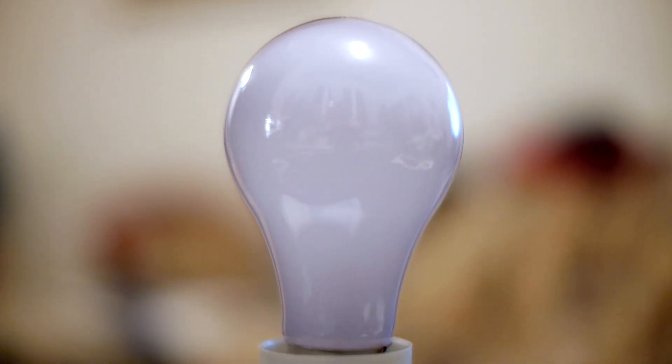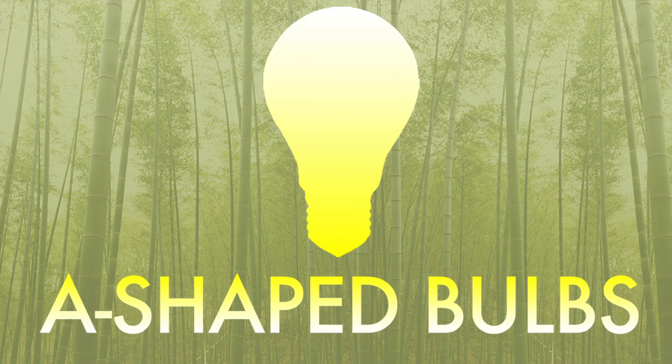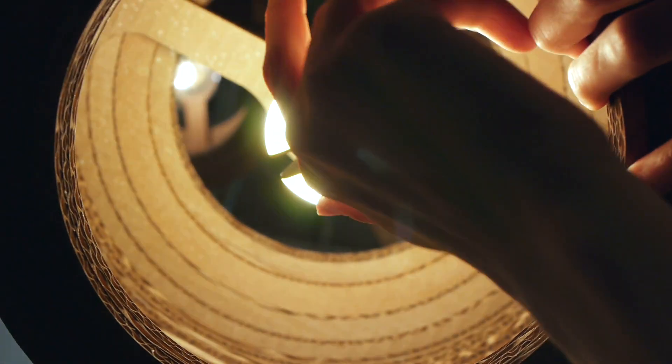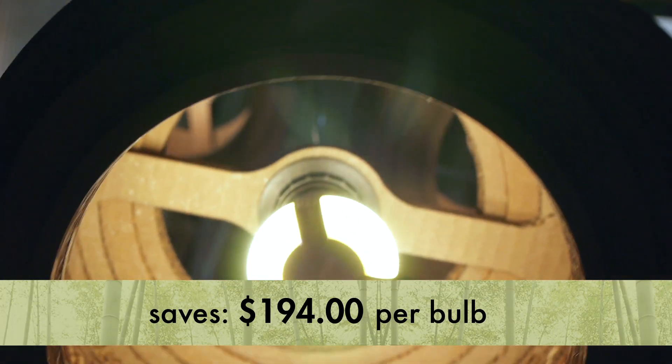So we've gone over the federal energy mandate and the different types of bulbs. Now let's talk about how to find the best replacements for the bulbs that are currently in your house. The first thing you want to pay attention to is what type of bulb you're trying to replace. This is an A-shaped bulb — very common in table lamps, sconces, and for general household lighting. A great replacement for this 60 watt bulb is the 12.5 watt ambient LED. It lasts 16 times longer and will save you $194 over the 22 year life of the bulb.